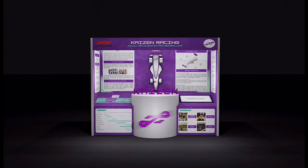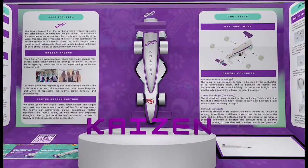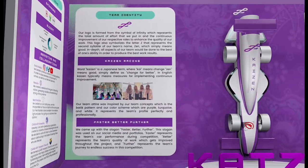This is our peak display. It consists of our theme concept, which is batik, and the color scheme purple, turquoise, and white. As you can see, the main interaction in our peak display is the middle part, where we have our pop-up Kaizen name and logo, also the model of our iPhone car.